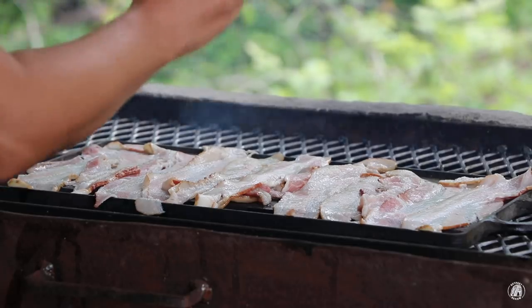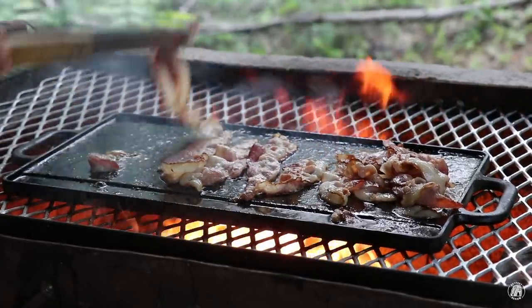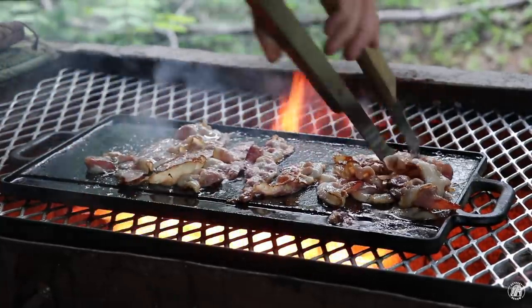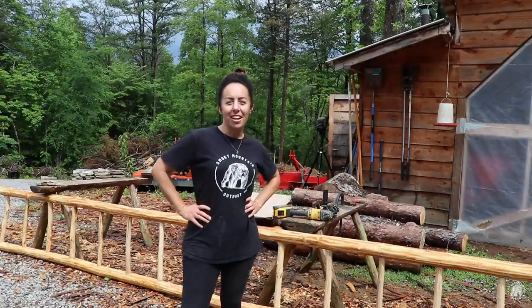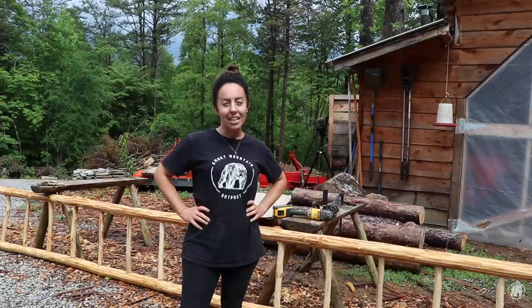Put a little tiger seasoning on your bacon. Hey everyone, and welcome back to the Outpost Review, edition one, summer break.